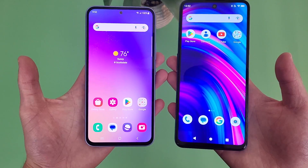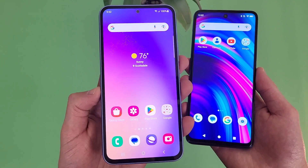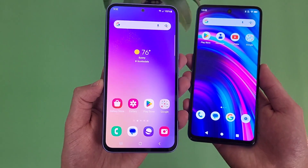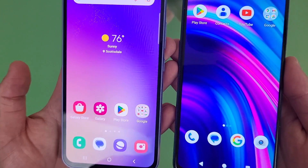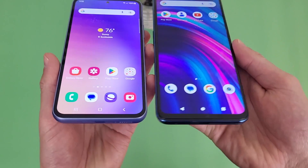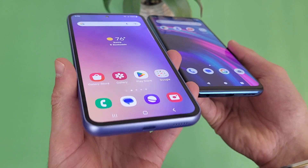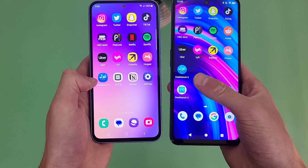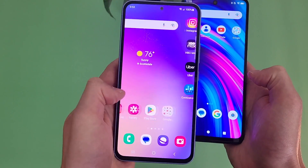While both phones have really nice looking displays, with the Super AMOLED and a higher refresh rate, the image quality with the A54 5G is going to be quite a bit better. Super AMOLED tends to make colors more vibrant, the brightness is better, and the viewing angles with the A54 5G are also quite a bit better. So if you're outside in the sun, the A54 5G is going to be a lot easier to see. And with the 120Hz refresh rate, the movement on the screen is faster and smoother, making the phone feel a bit more premium.